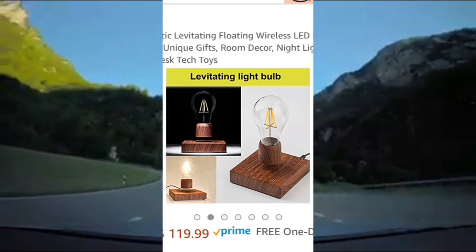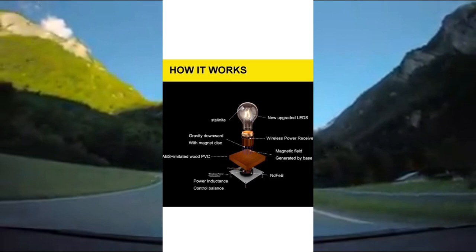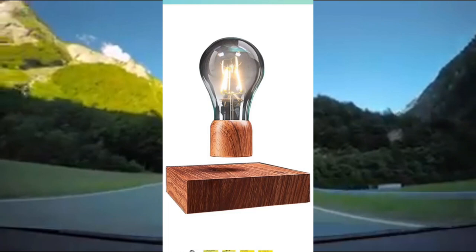And lastly is this levitating light bulb — honestly one of the coolest things I've ever seen. It uses a magnetic levitation technique in order to appear as if it's floating. Additionally, it is not powered through batteries or cables. It's actually powered through the air via induction. It's such a cool concept and it's perfect for any room in your house.